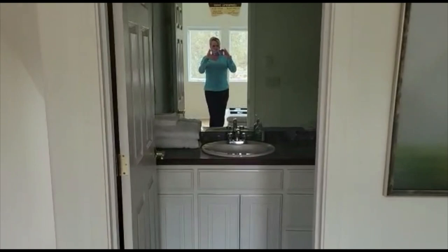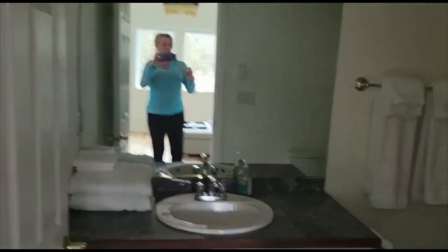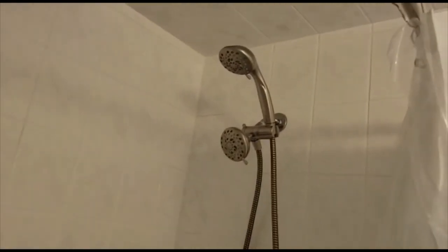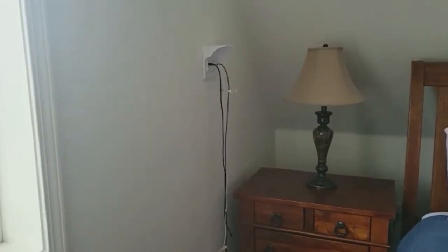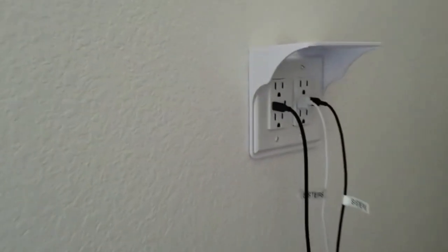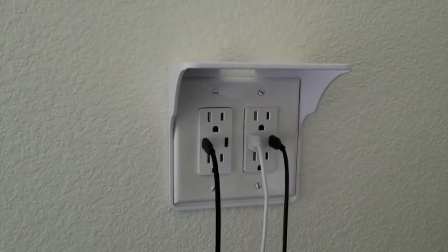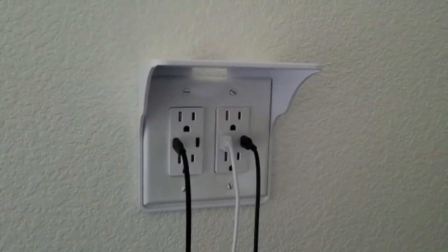And here's the bathroom. Just a simple one sink, interesting light bar. Dual heads, and a tub if you want it. One cool thing is all throughout the house they already have the phone charger cords set up for everyone in the rooms and in the kitchen. That's a nice feature.